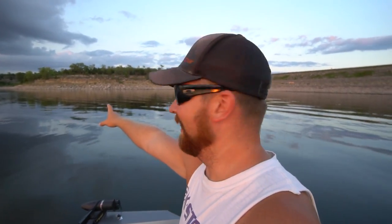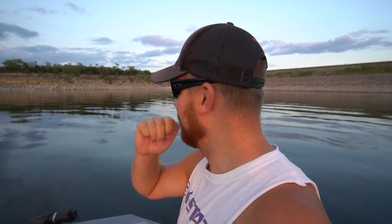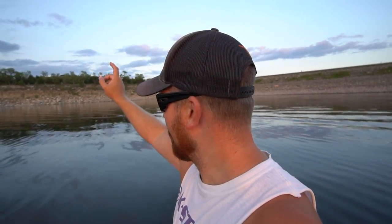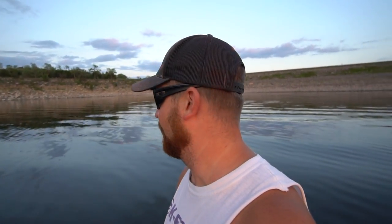Guys, you can't see it from here, but it just went under! We literally just set our last noodle and we're still making our way back — and our very first noodle that we set is basically acting like a big bobber going completely under the water right now!